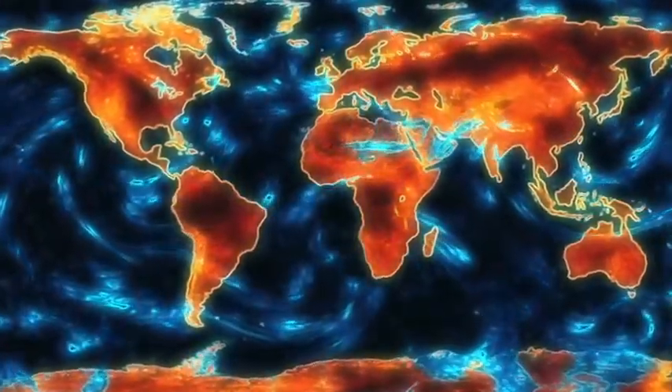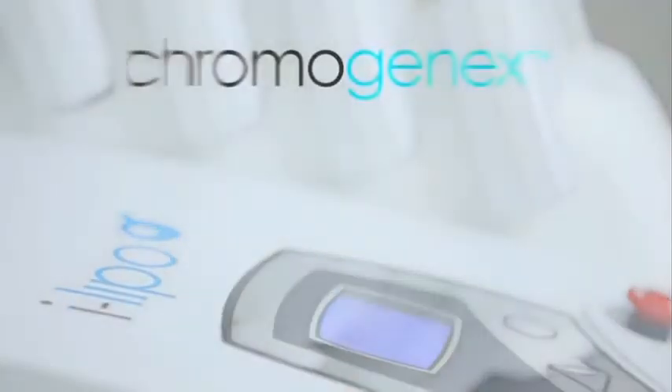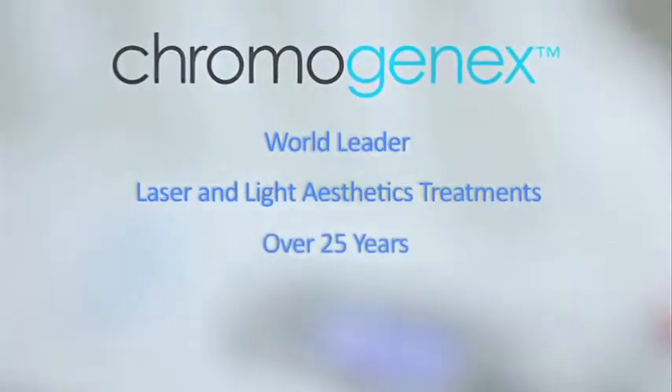In addition, iLipo was voted best slimming product by Les Victorias de la Butte, the prestigious industry awards in Paris. The non-invasive body contouring system is the latest technology from Chromagenics, a world leader in laser and light aesthetic treatments for over 25 years.